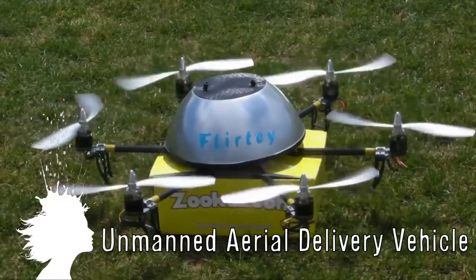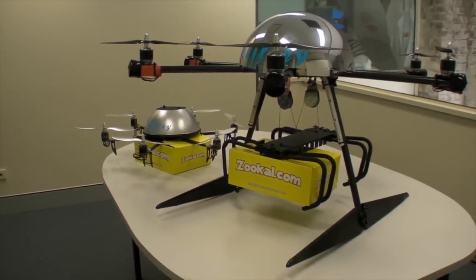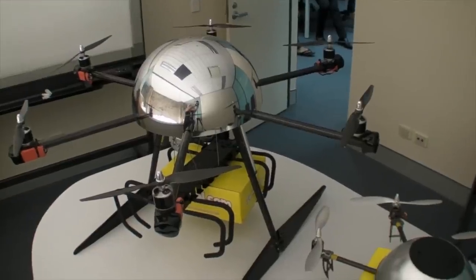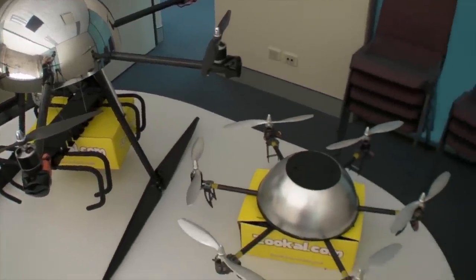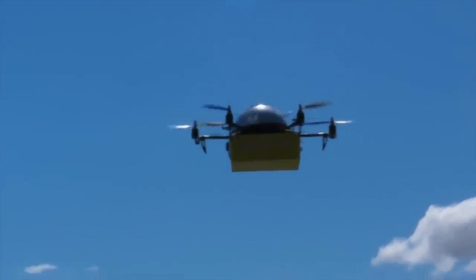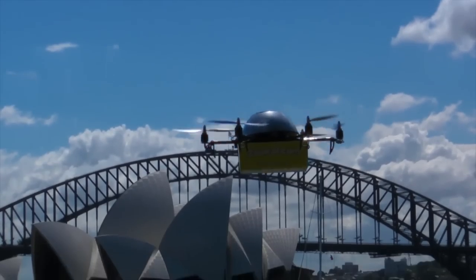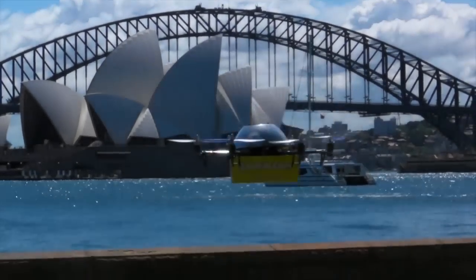Flirty is the first unmanned aerial vehicle delivery technology. Zookal.com is an online textbook resource delivering textbooks via drone in Sydney, Australia. All you have to do is order from the app on your smartphone and the book will be shipped within minutes. Currently, commercial flights of UAVs are not legal in the United States.